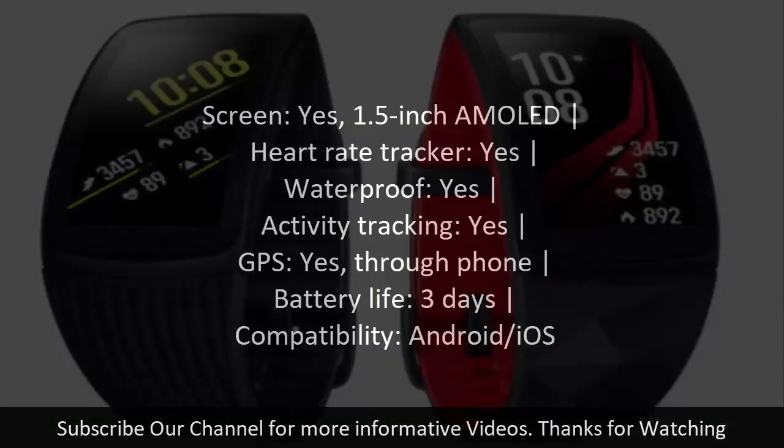Number two: Samsung Gear Fit 2 Pro. Screen: yes, 1.5-inch AMOLED. Heart rate tracker: yes. Waterproof: yes. Activity tracking: yes. GPS: yes, through phone. Battery life: 3 days. Compatibility: Android/iOS.